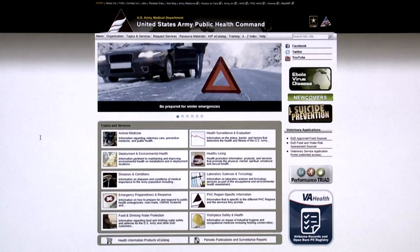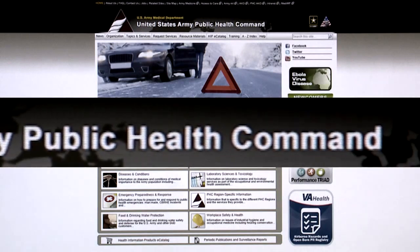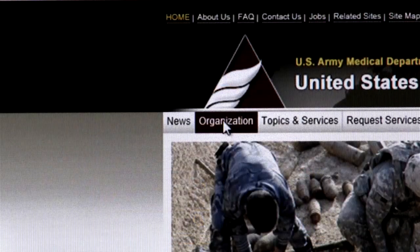At the end of the day, when you heal them and you restore that member of the family, it really makes life worthwhile and makes your day worthwhile, too. To see if there's a veterinary treatment facility in your area, go to the United States Army Public Health Command website and click on the Organization tab.